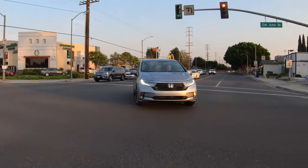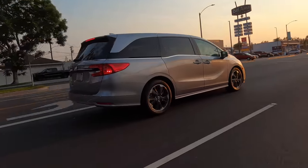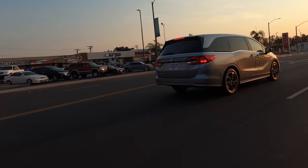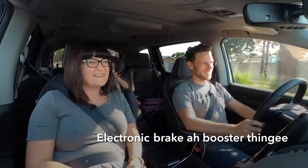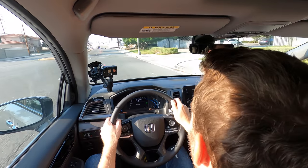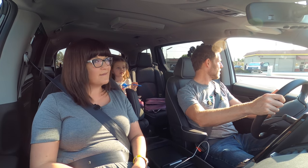Another big safety development for 2021 is the inclusion of standard Honda Sensing across the line, and they've also improved the system. They've got a new radar unit and a new electronic brake booster. It now has pedestrian and bicycle detection for the automatic emergency braking system. So that bicyclist coming right here — if I were inattentive and we were about to hit them, the car would know and hopefully do something about it. The brake pedal also has better feel — buttery smooth.